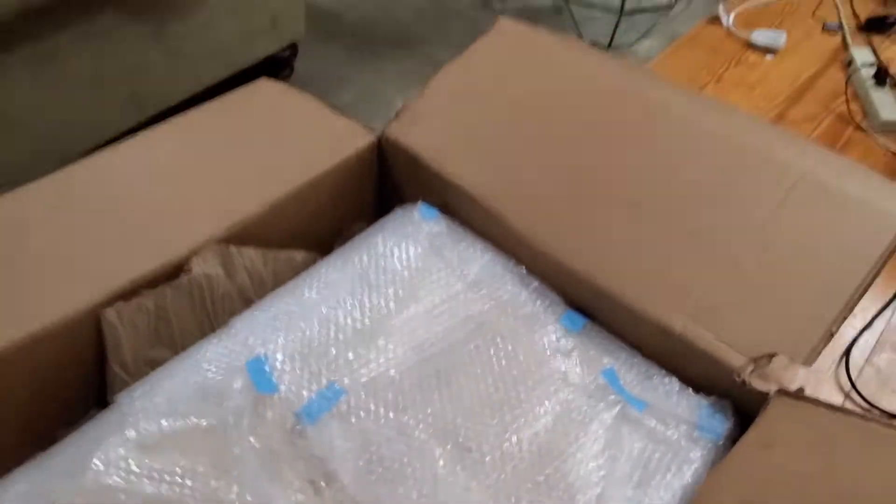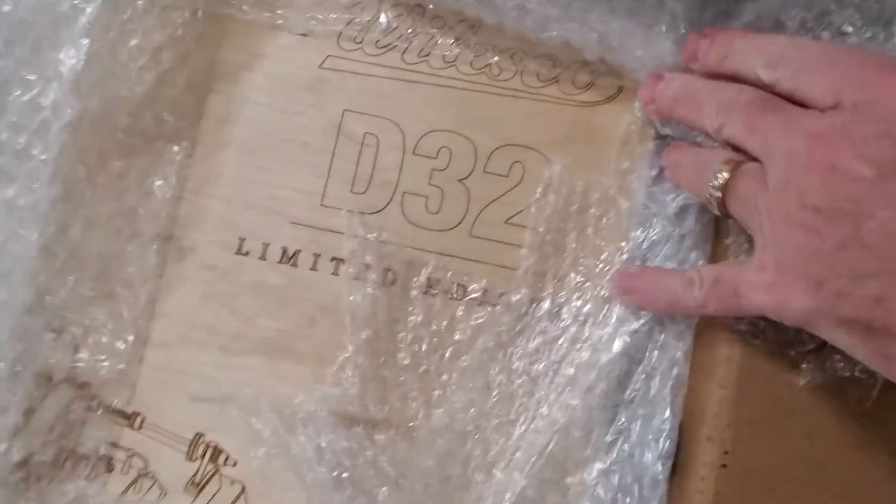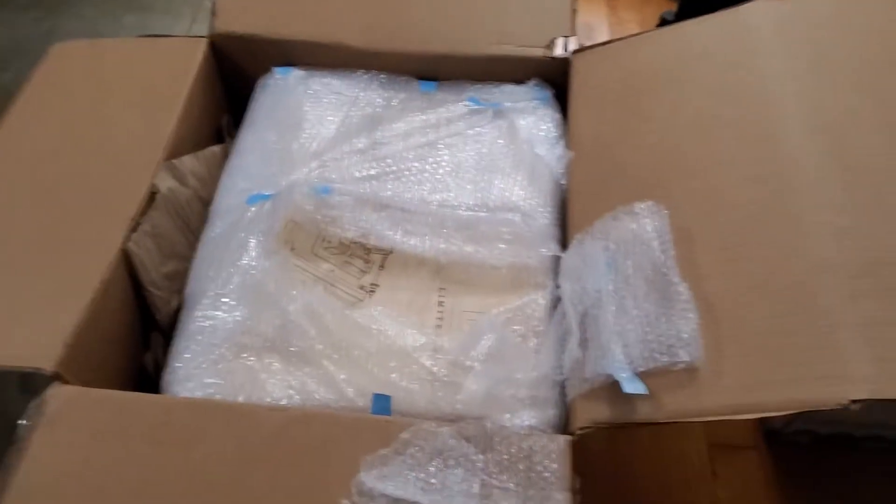Let's pull this out of the box. Let's give you a little bit of a clue — it's the D32 limited edition. Let's get it out.